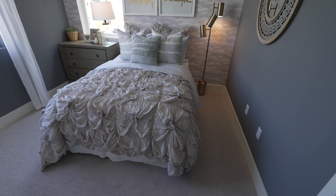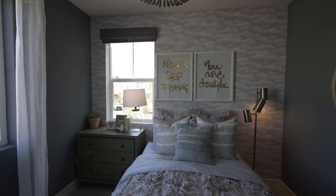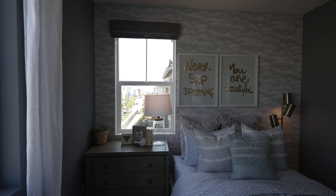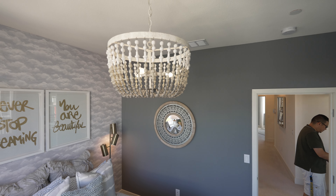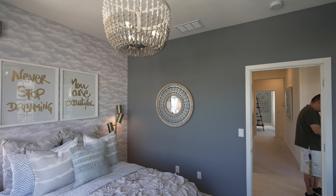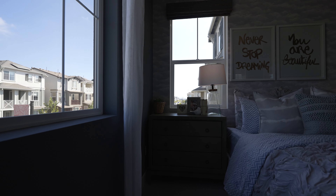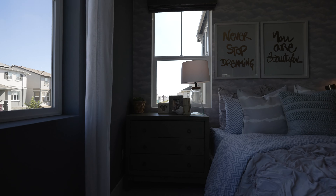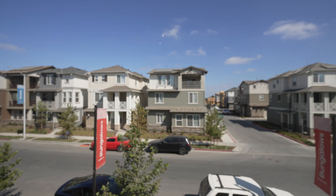Wow, look at this bed — it's pretty nice. Not too bad. Smells pretty good in here. Nice chandelier, nice lighting. This is a really new community, it's super nice. This is the second bedroom we're looking at — pretty cool, not too bad of a room. Nice windows.